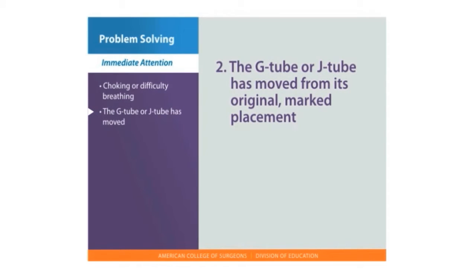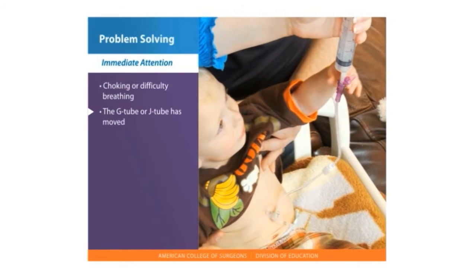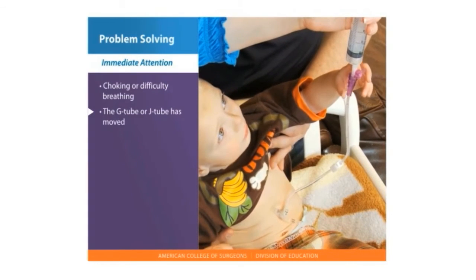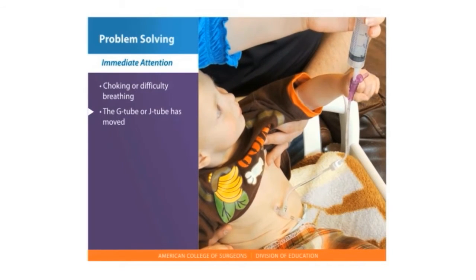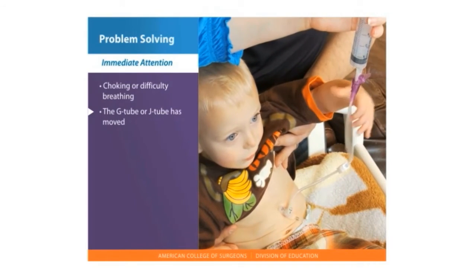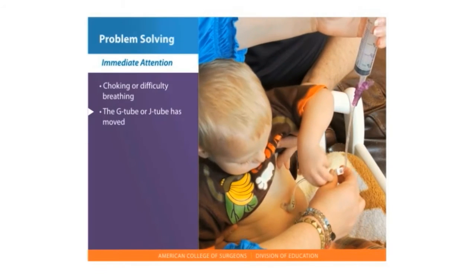Second, tube displacement: if the G-tube or J-tube has moved from its original marked placement, shut off any feedings that are in progress. Check the marker to verify if and how much the tube has moved. Check the placement of the tube by withdrawing fluid with a catheter tip syringe and check the color and pH of the contents returned. A pH of less than 5 with clear to light green contents indicates stomach placement. Call your provider for directions on next steps.